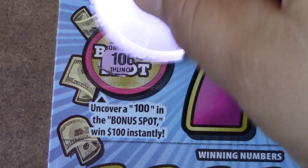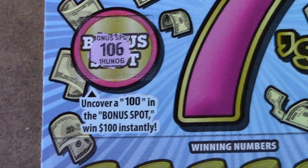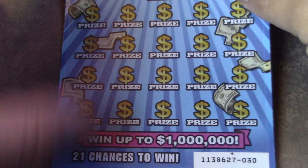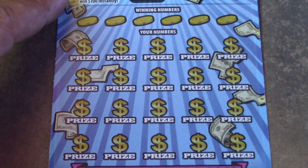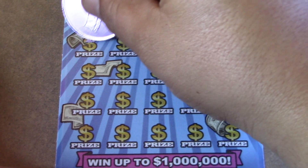The bonus spot shows 1, 0, and 6 — man, that 6 always gets me. I see the curve and I'm like 'oh,' and then nope. On this game it's a matching numbers game with a 5, 10, 20, and 50 times multiplier. Let's do some symbol hunting — we're going to need something good to beat that $50.